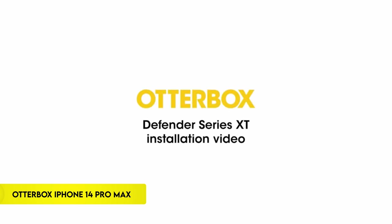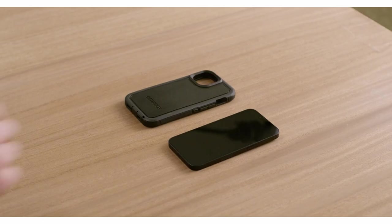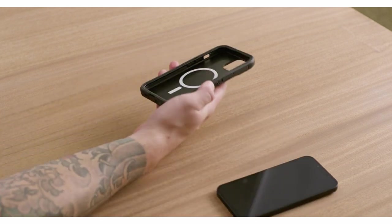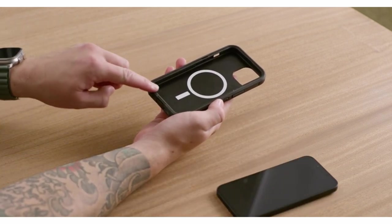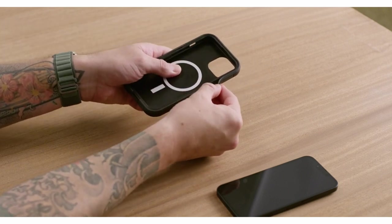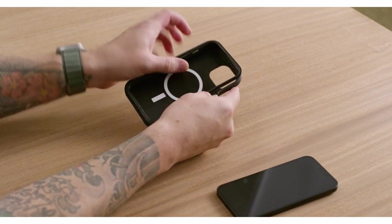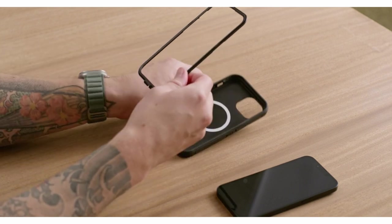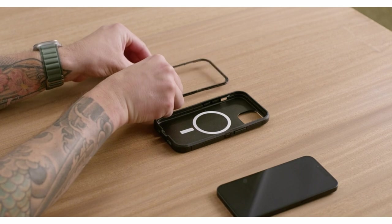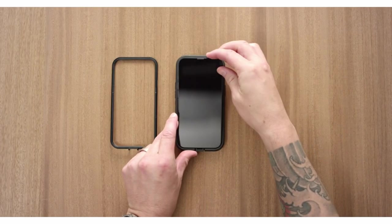On number 2: Otterbox iPhone 14 Pro Max Case. The iPhone 14 Pro Max compatible Otterbox case boasts durability, enduring five times as many drops as the military standard, while maintaining a slim profile for comfortable handling. It integrates built-in magnets for seamless interaction with MagSafe chargers and accessories. Designed with user comfort in mind, it features a lanyard attachment and offers the option to upgrade with a holster. It comes with an Otterbox limited lifetime warranty for added assurance.